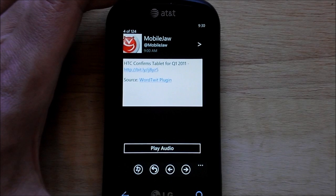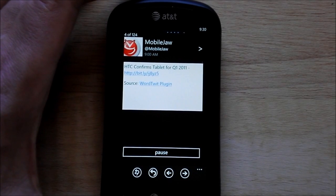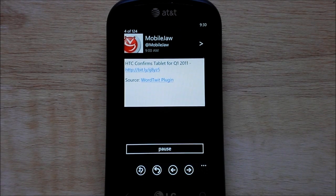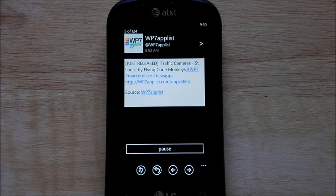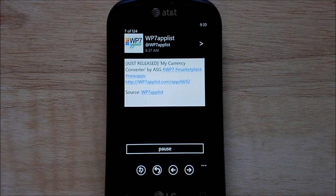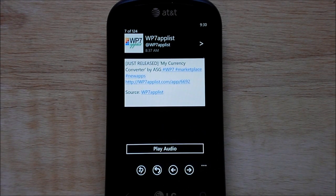But the real killer feature is this: play audio. Hopefully it'll work this time — last time I tried it, it didn't work. [Audio demo plays: 'Mobile job, HTC confirmed tablet for Q1 2011, WP7 app list just released, traffic camera St. Louis by flying code monkeys, number WP7, number marketplace, number globs, pocketnow.com, volunteered pricing for data coming to AT&T LTE, WP7 app list.'] You kind of get the idea there. It's kind of neat — it's not a bad feature to have. It's a unique feature, that's for sure.